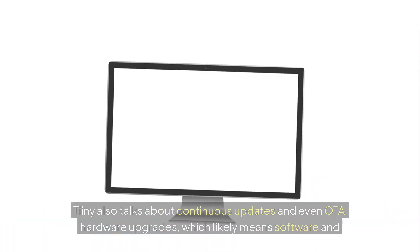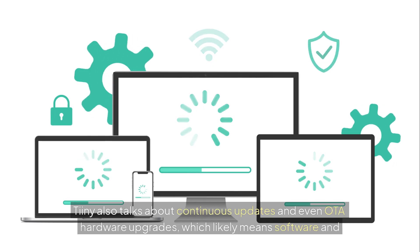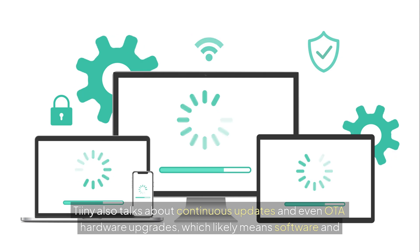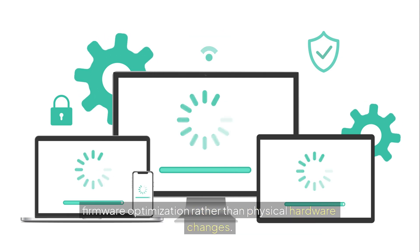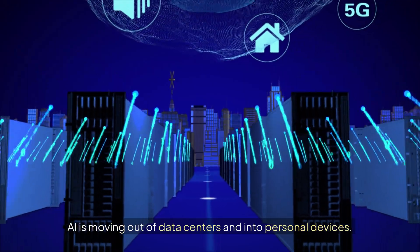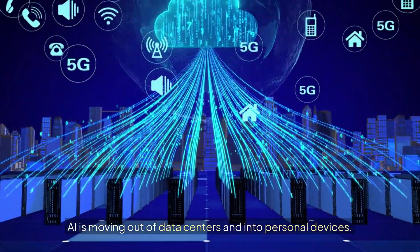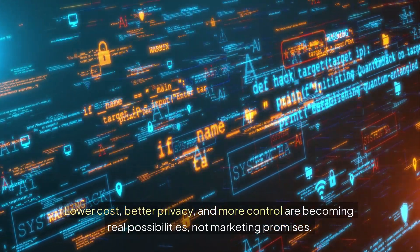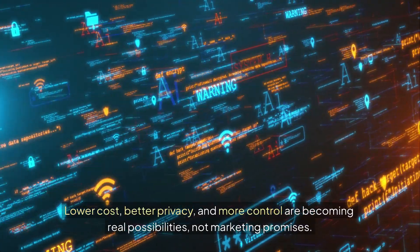Tiny also talks about continuous updates and even OTA hardware upgrades, which likely means software and firmware optimization rather than physical hardware changes. The big takeaway is this: AI is moving out of data centers and into personal devices. Lower cost, better privacy, and more control are becoming real possibilities, not marketing promises.